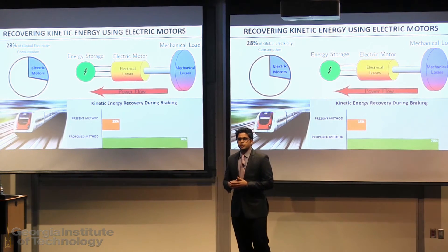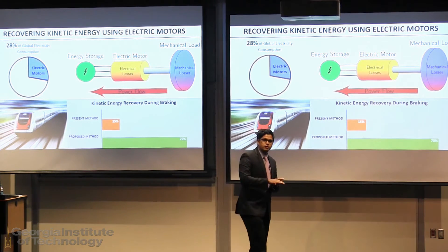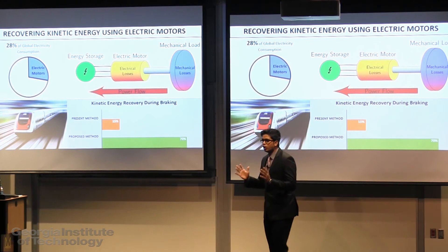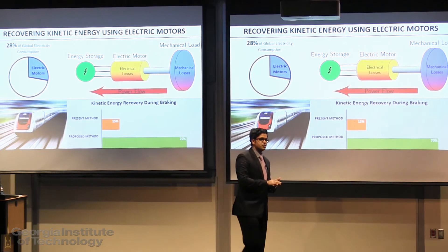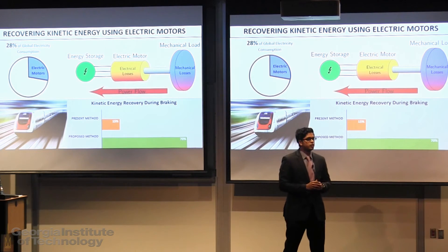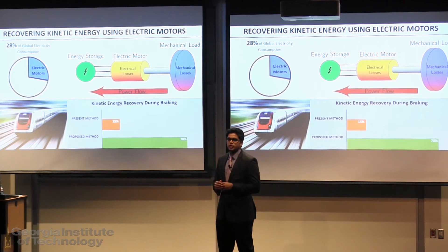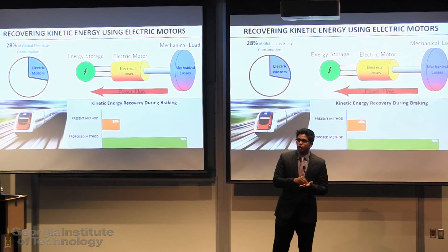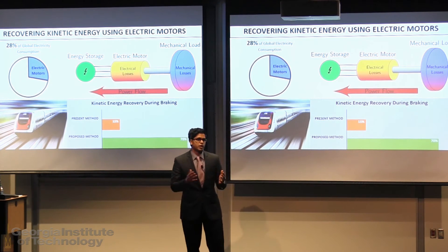Now let's look at that example again. The train started from one station, accelerated to a constant speed of about 40 miles per hour. The train is now carrying with it an enormous amount of kinetic energy. Now as it slows down to the next station, there now exists an opportunity to recover a significant portion of that energy and convert it and store it in the form of electricity in a battery pack or send it back to the electric grid.